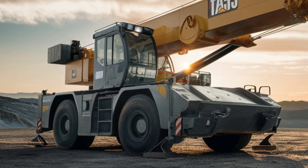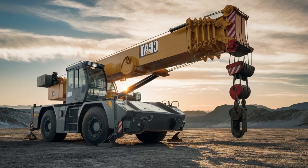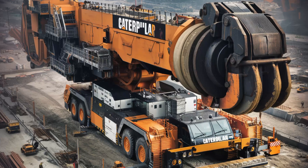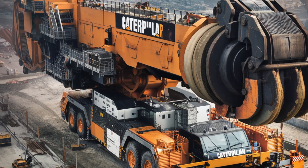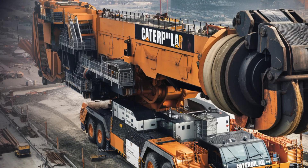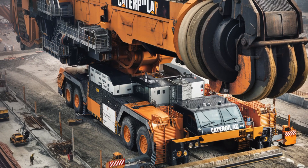As we explore this crane, we'll look at its impressive capabilities, unique features, and the various applications that make it a crucial tool in major construction projects worldwide. Caterpillar's robust and reliable construction equipment has outdone itself with this mobile crane, designed for the most demanding lifting tasks. It combines strength, precision, and versatility.